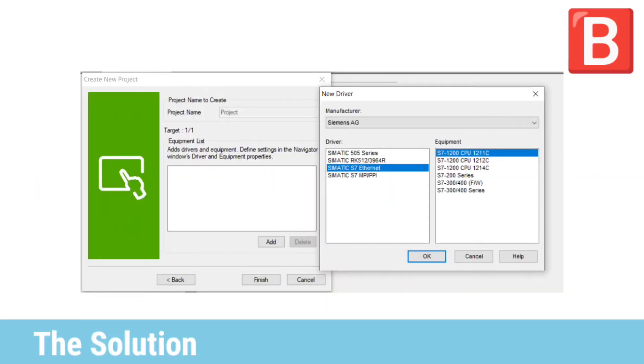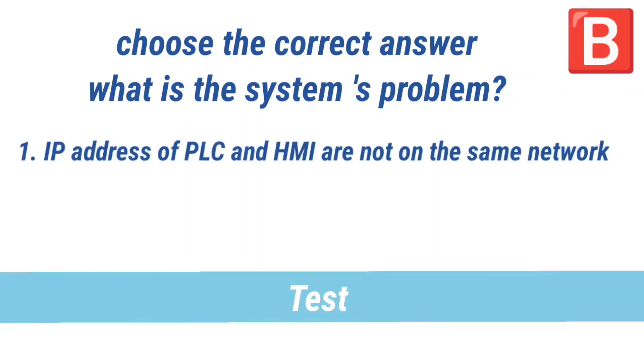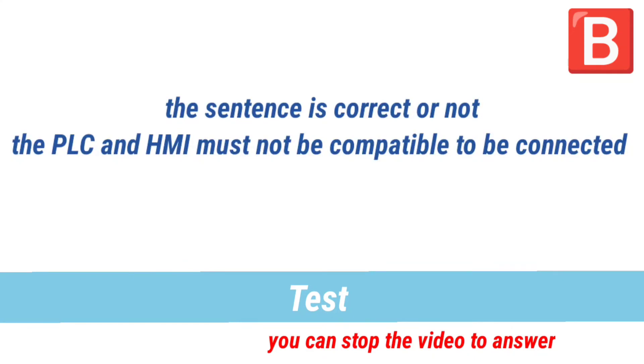He knows the devices are compatible because he added his PLC as a drive during the project creation, confirming it is compatible with the PLC.